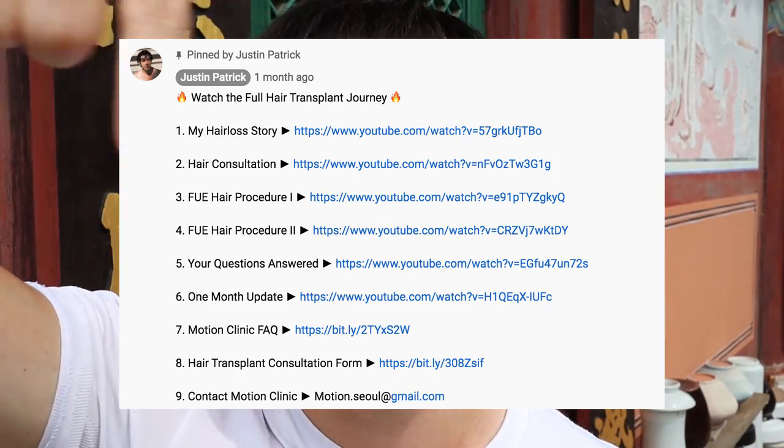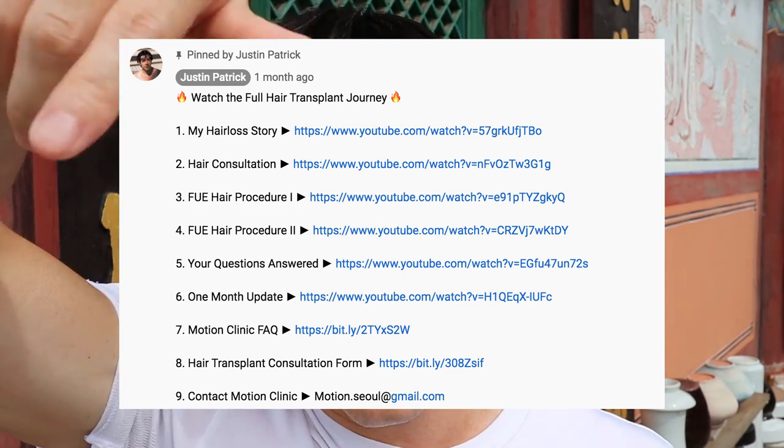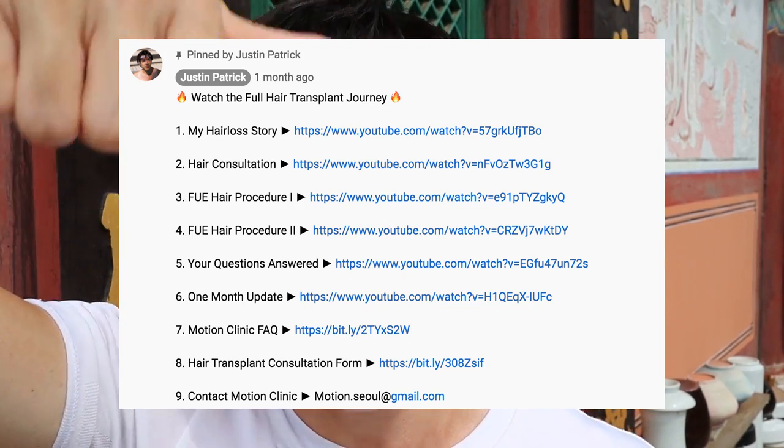Subscribe to this YouTube channel. Like this video, give it a thumbs up. Please look at the pinned comment down below — please don't ask me the same questions. Just look at that link down below, it's pinned. Click on those links. And have a great day. I will talk to you next time, guys. Take care. Bye-bye!